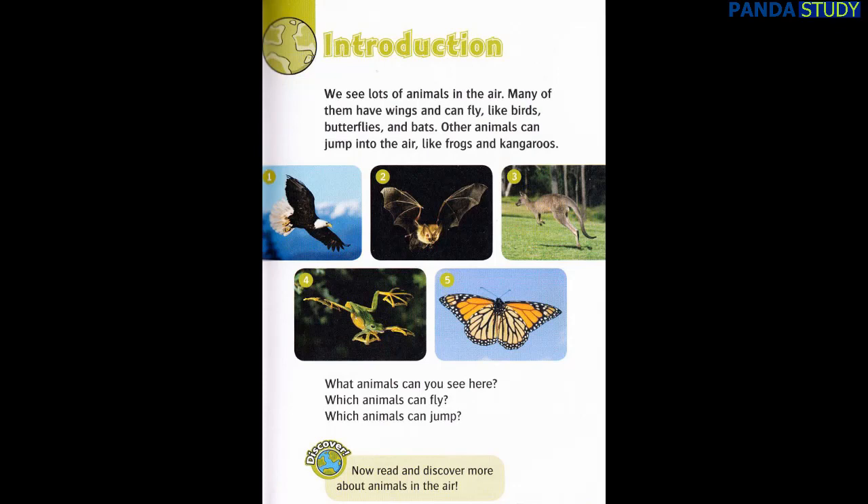What animals can you see here? Which animals can fly? Which animals can jump? Now, read and discover more about animals in the air.